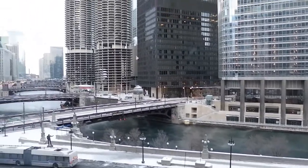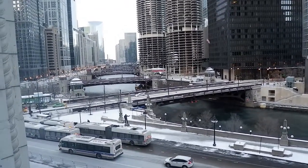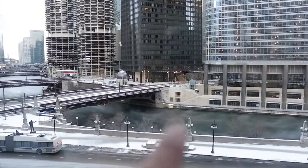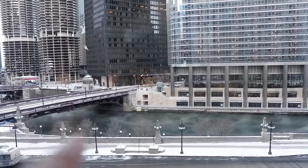This is the view from our hotel room — it's so pretty but so cold outside. You can see the snow and the river, and it's actually kind of smoking right now. Oh my gosh!